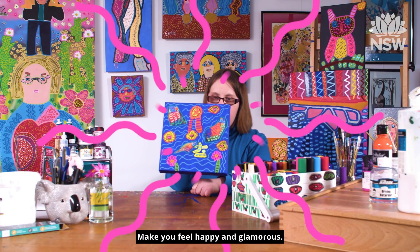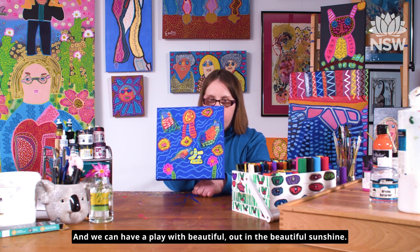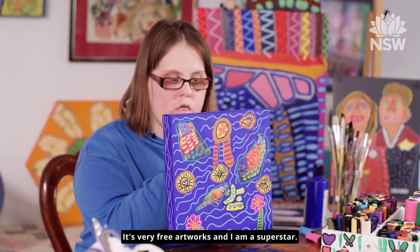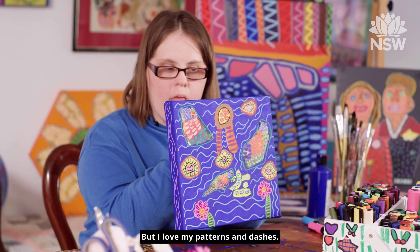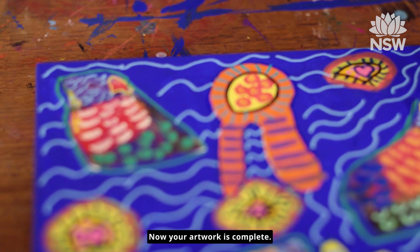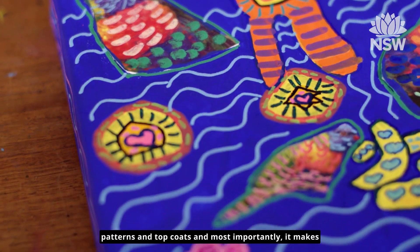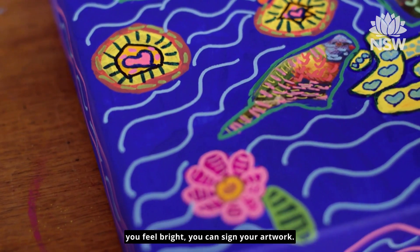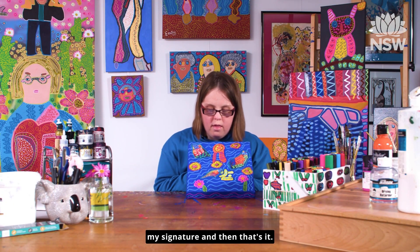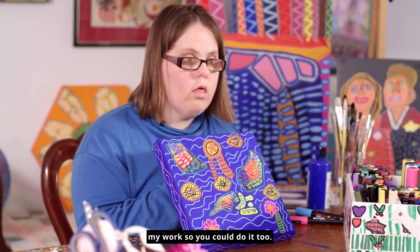Make you feel happy and glamorous. Beautiful outline and beautiful sunshine. It's very free — very free artworks. And I am a superstar. But I love my patterns and dashes. Good luck for your brightness colours. Now your artwork is complete. Once you feel like you are happy with the patterns and top coats, and most importantly it makes you feel bright, you can sign your artwork. The last step to do is sign my signature down the bottom of my work. So you can do it too.